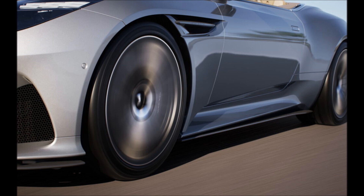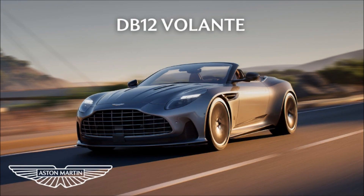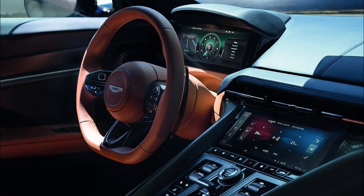Behind the standard 21-inch forged alloy wheels shod in bespoke Michelin Pilot S5 tires, we find standard cast iron discs measuring 400mm (15.8 inches) at the front and 360mm (14.2 inches) at the rear. Those can optionally be traded for carbon ceramic brakes, which reduce fade and shave 27 kg (60 lb) off the unsprung mass.